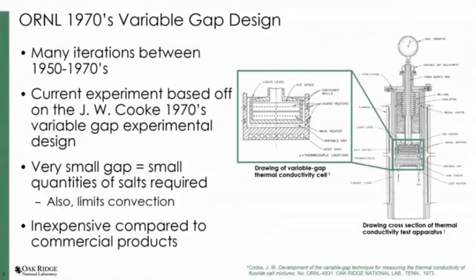They spent a lot of time and money optimizing this design, and we were trying to build off of what they learned. What's nice about it is because it's small, you do not have to have a lot of salt to perform this measurement, and that also limits the convection. And it's relatively inexpensive.